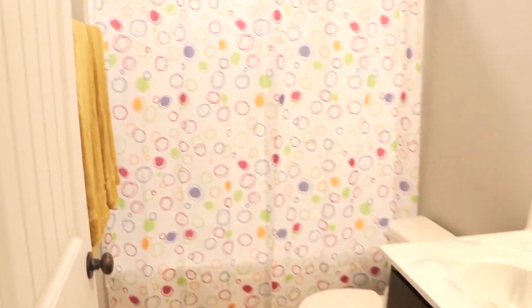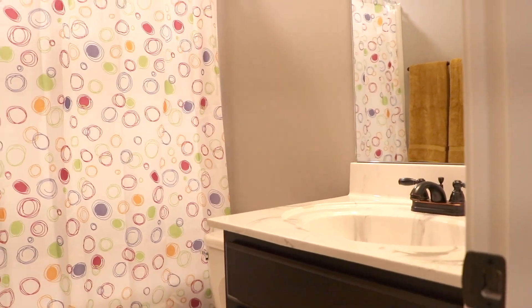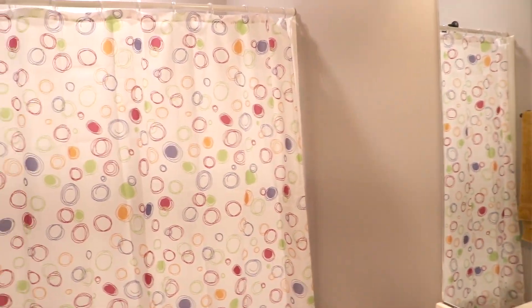This is the kids' bathroom — right now it's just D3's restroom. I tried to get something colorful because we have a son and we're about to have a daughter, so this is what we're working with.